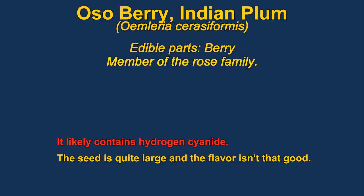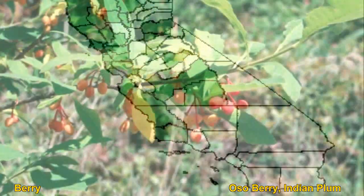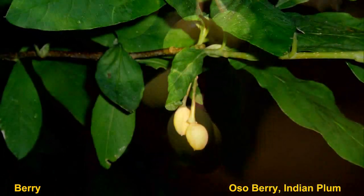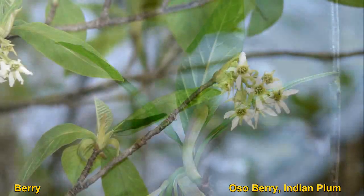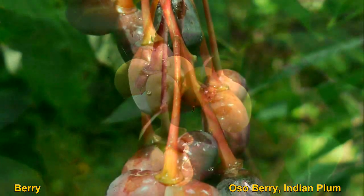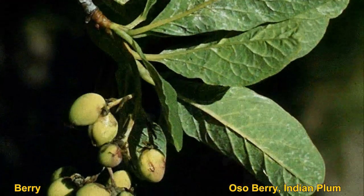Serviceberries are rather unremarkable berries reported to not be very good tasting. They are related to apples, members of the rose family, and are said to have a somewhat almond-like flavor. That could mean they are high in hydrogen cyanide, so you probably shouldn't eat too much. The fully ripe fruit loses most of its bitterness, but also only has a thin layer of flesh.